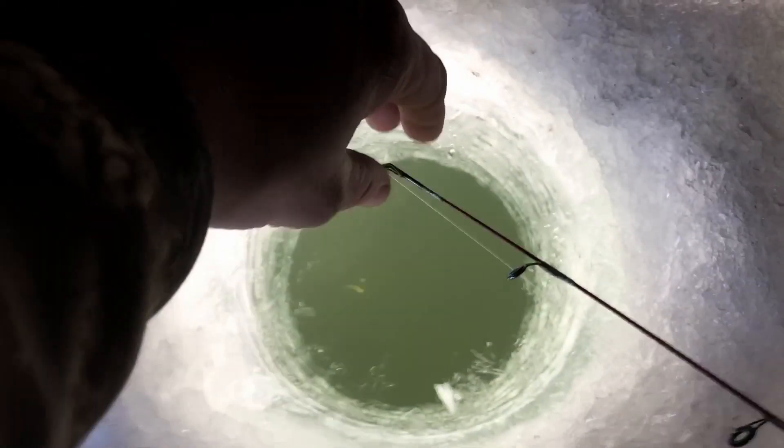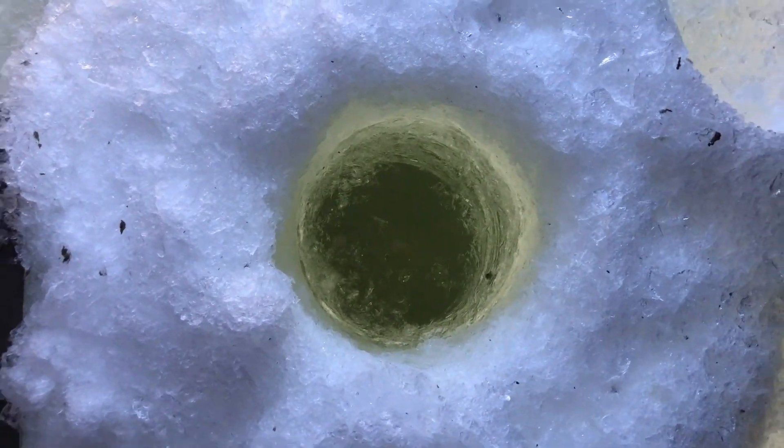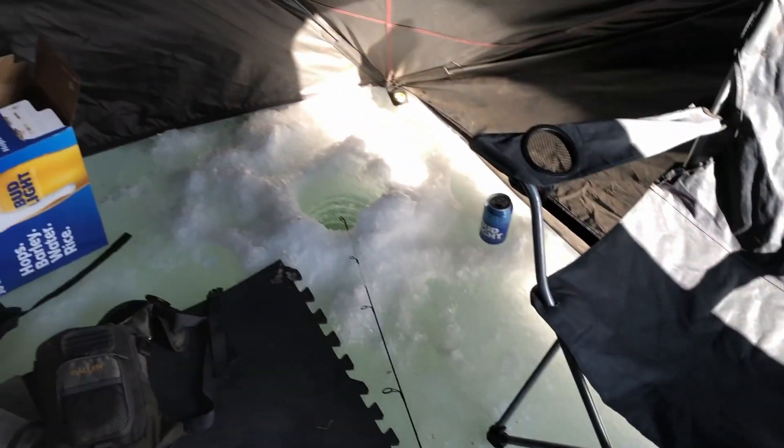I think we're fishing only about seven or eight feet of water. I don't think this lake is very deep — Winersville Reservoir.